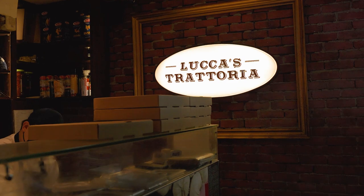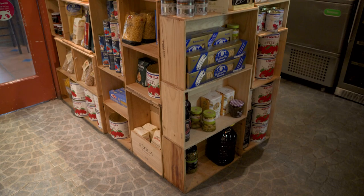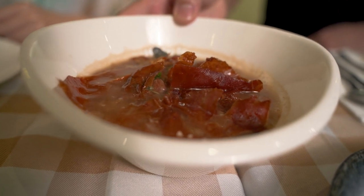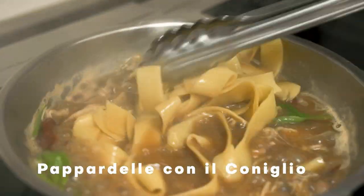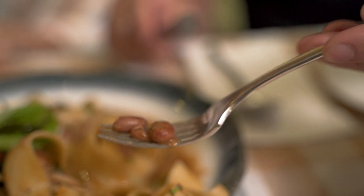Lucas Trattoria serves homely Tuscan cuisine. Only quality ingredients are used here — they even have a pasta-making counter where you can see fresh pasta being made. Today we have three of their specialties. We're starting with the Pappardelle con il Coniglio, which is a pasta dish with pappardelle, borlotti beans — also known as cranberry beans in Singapore — and rabbit meat.